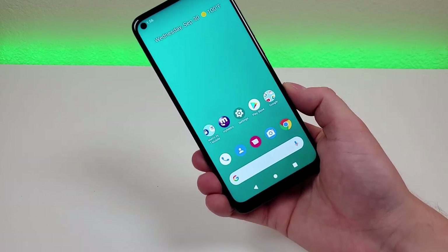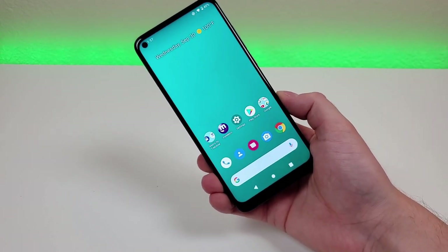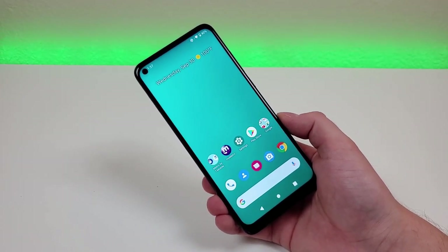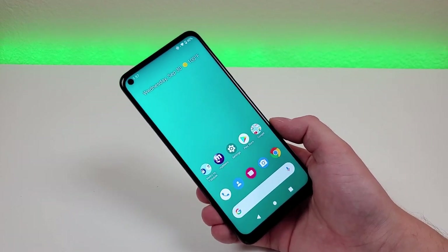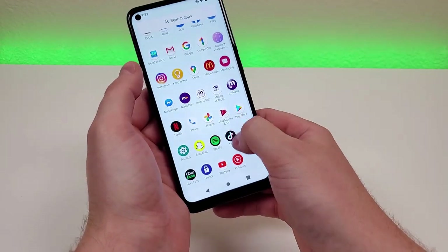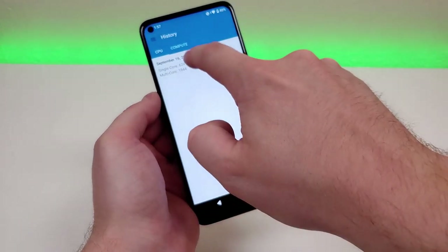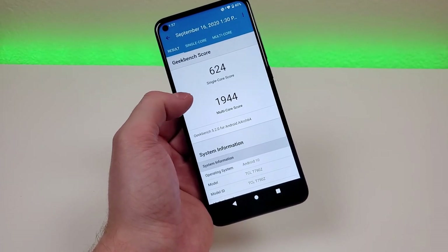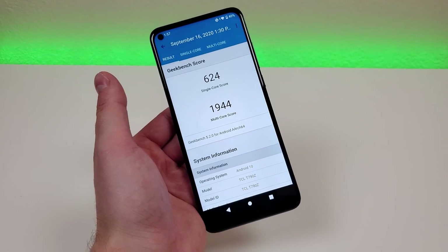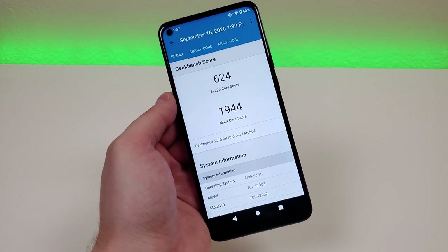With the T-Mobile Revel 5G, we have six gigabytes of RAM and the Qualcomm Snapdragon 765. There is a difference between the 765, which this phone has, and the 765G, which is the processor that comes with the Google Pixel 5 — the 765 is a little bit on the weaker side compared to the 765G. I did run a benchmark test using Geekbench 5, and I got a single-core score of 624 and a multi-core score of 1944. These numbers don't really mean anything unless you're actually comparing this device to another device, so definitely give this a try on your current phone and compare your scores.